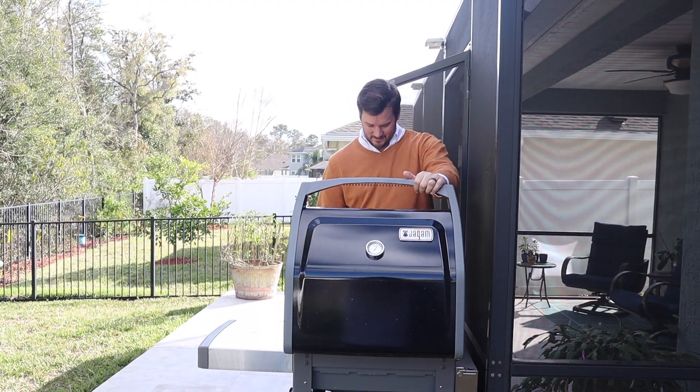This yard's great for grilling. Thanks for coming and taking a look at this house today. Hope to see you this Saturday at our open house from 11 to 1. If you have any questions give us a call at 904-544-5252.